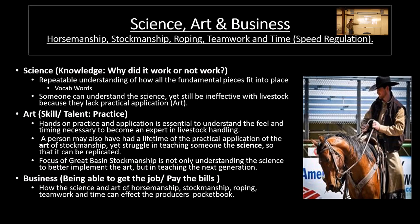So how the science, the art, and the horsemanship of stockmanship, roping, teamwork, and time can affect the producer's pocketbook — that's a big part of Great Basin Stockmanship. Honestly, I've grown up doing it, and I want to learn a lot more about low-stress livestock handling, like placing cows. But most of my life I've spent training a horse and working cows. I haven't fine-tuned to the same degree with specifically placing a group of cows. Usually it's day work and working at different places. That's definitely an area I'd like to continue to learn more in.